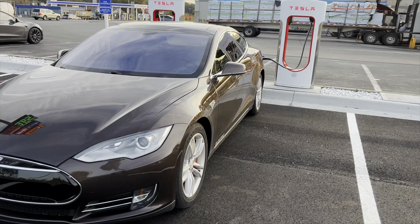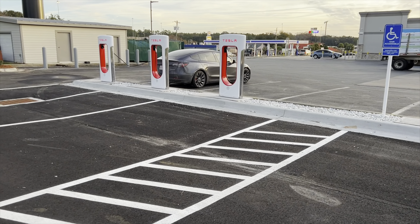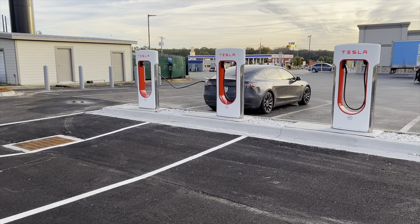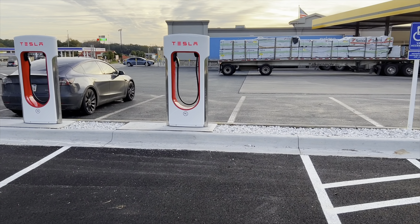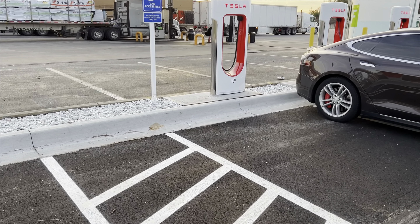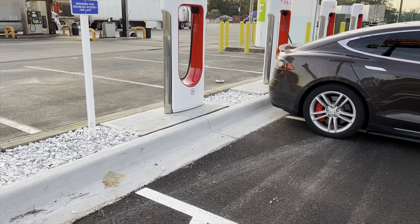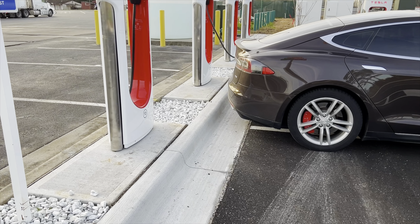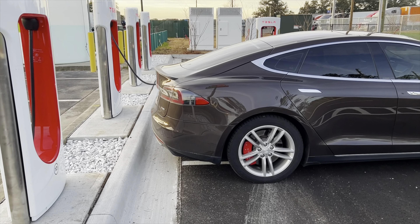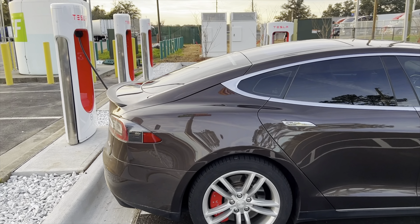I supercharge it a few times a month, but it is definitely a looker. I think compared to all the other electric cars out there, especially for the price, it holds up really well.